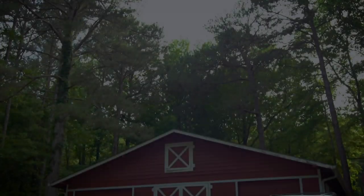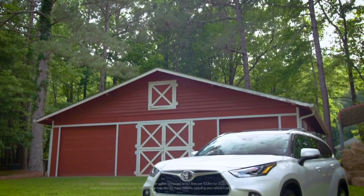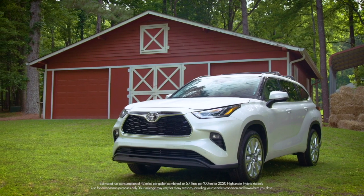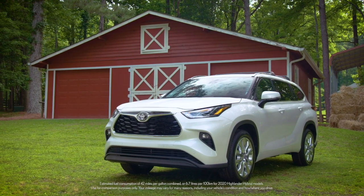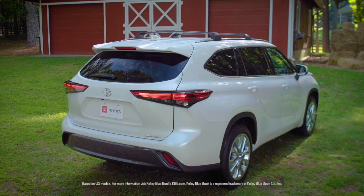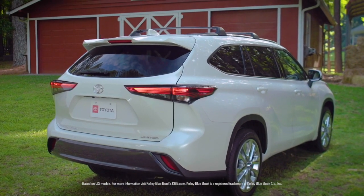And the latest Highlander hybrid model has an estimated fuel consumption of 42 miles per gallon combined, or 6.7 liters per 100 kilometers. No wonder Kelley Blue Book named the Highlander a best family car and best resale value in its class.